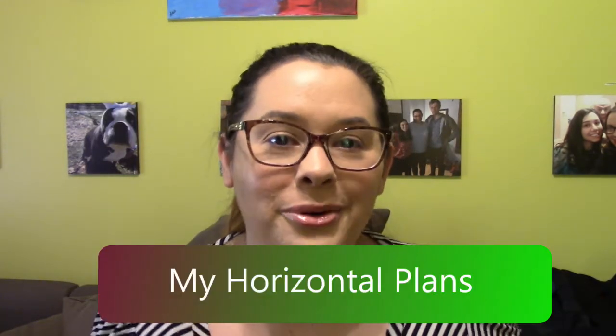Hey friends, it's Lisa and welcome to this first introduction video of my new channel here on YouTube called My Horizontal Plans. If you watched me on my other channel, which is Azul eRoom, I sometimes talk about my love of planners.